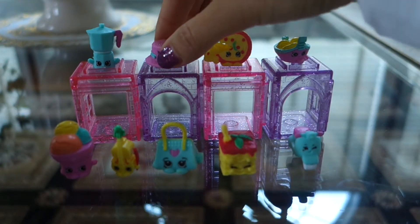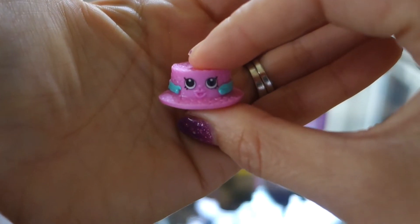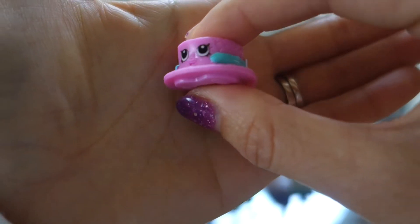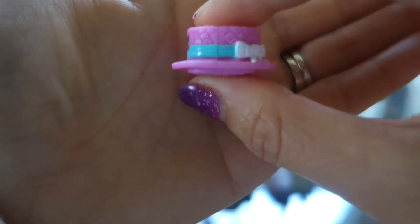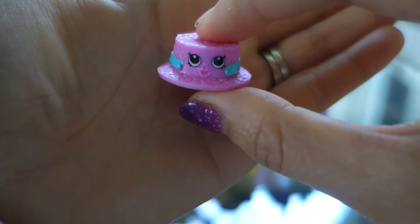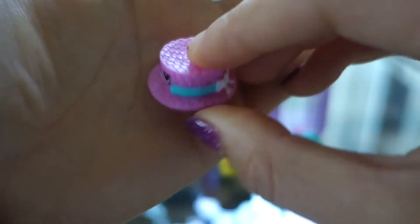Next we have Blanca Boater Hat. These are the hats that the people pushing the gondola, or taking people on the gondola, wear. She's so cute!